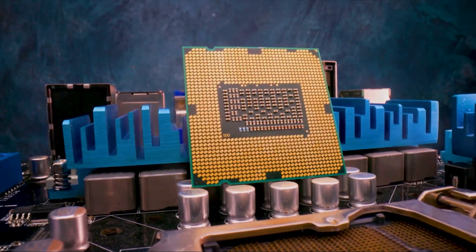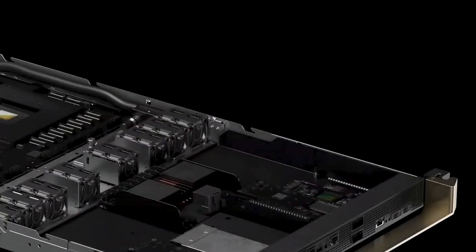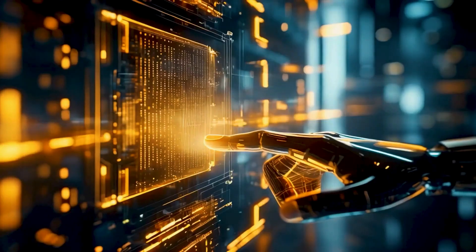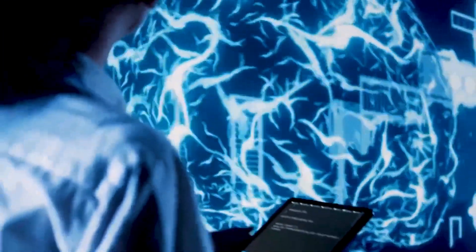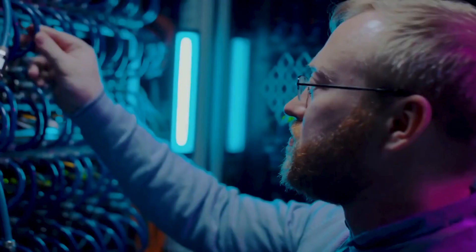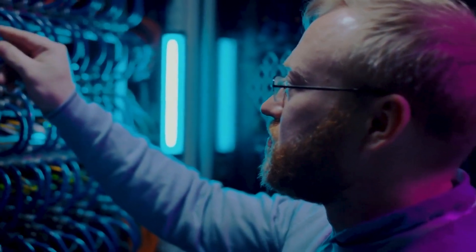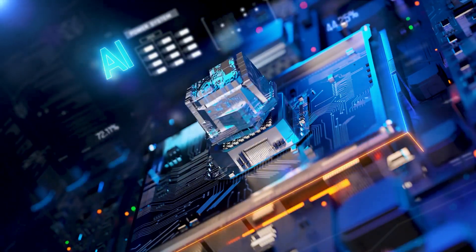The GB200 NVL72 is designed to be energy-efficient. Liquid-cooled racks reduce a data center's carbon footprint and energy consumption. Liquid-cooling increases compute density, reduces floor space use, and facilitates high-bandwidth, low-latency GPU communication with large NVLink domain architectures. The GB200 Grace Blackwell Superchip is a powerful, efficient, and innovative piece of technology designed to handle complex AI and HPC tasks, with impressive performance and advanced features making it a game-changer in the field.